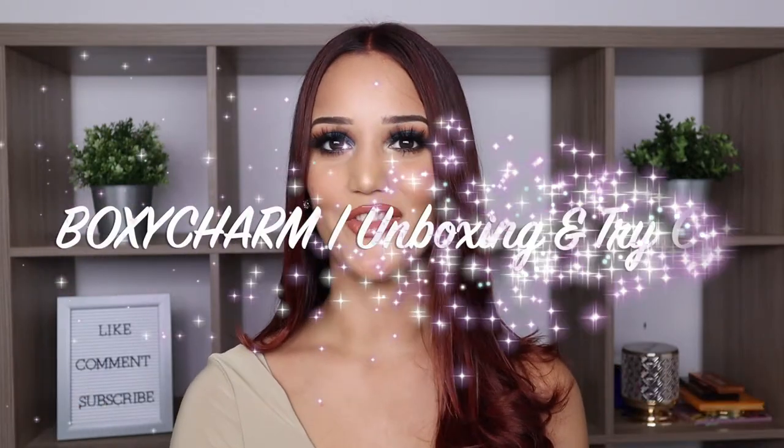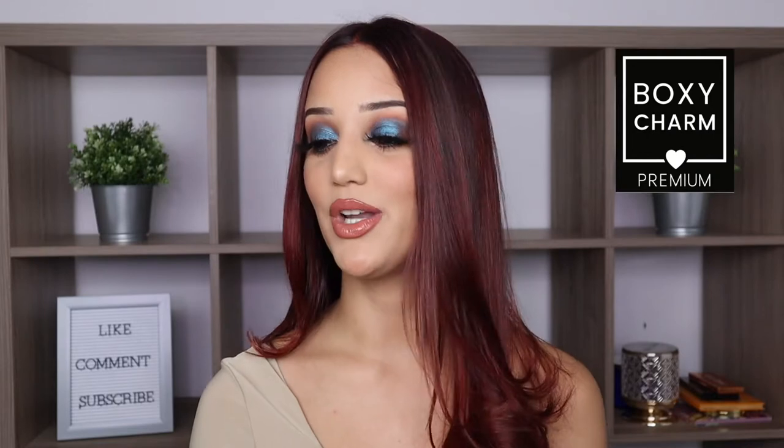Hey guys, what's up? Welcome back to my channel. For those who do not know me, my name is Claudia and as you can see from the title of today's video, I will be doing an unboxing and try-on of this month's Box of Charm, which I'm really excited about to show you all what I received. Not only did I get the classic box, but I also received the premium 2.0. I did upgrade my boxes.